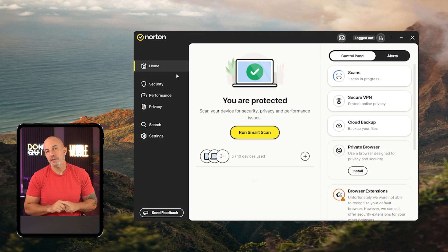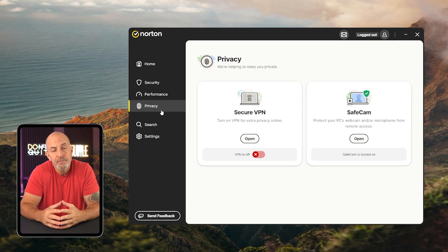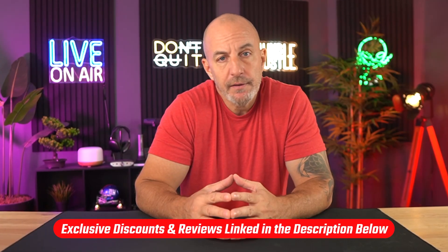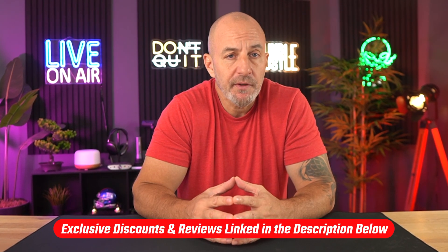I've used Norton many times over the years, and I've talked about my own personal experience with Norton in a separate review. In my opinion, they're definitely one of the best antivirus services out there. I'll link that video down in the description if you're interested in learning more about them specifically.